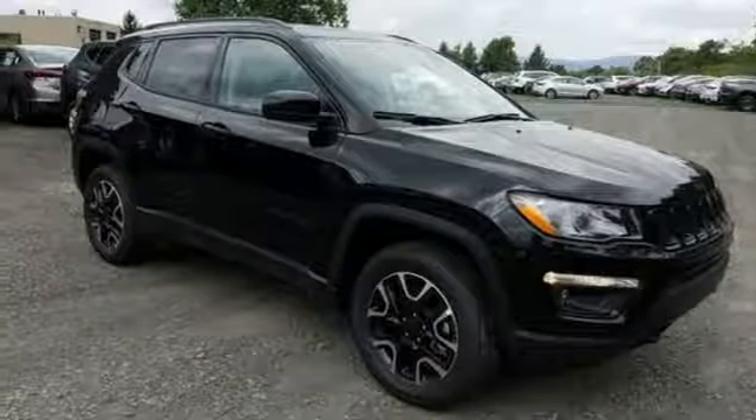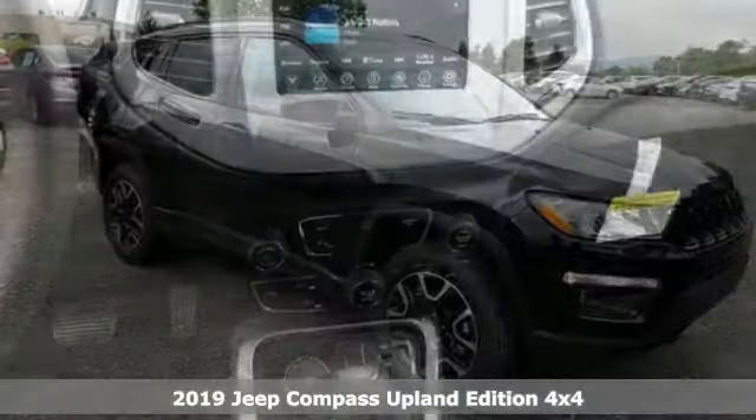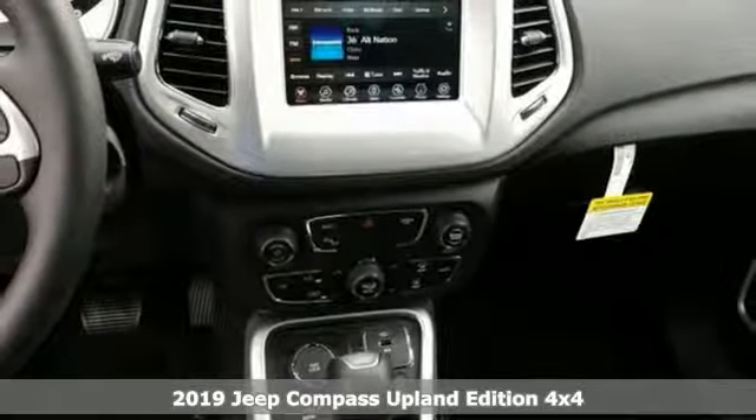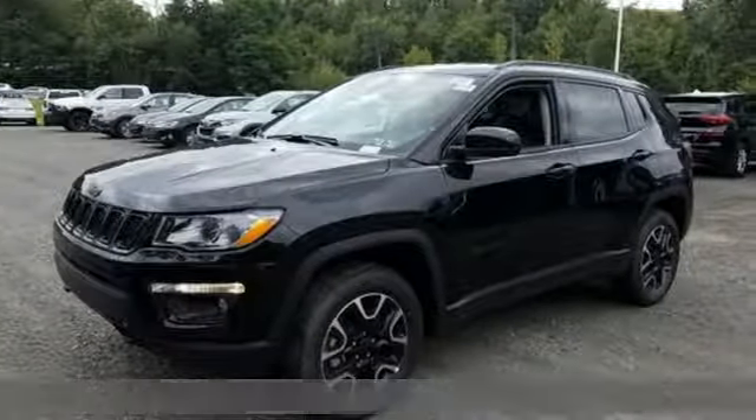It's a new 2019 Jeep Compass. Everywhere you want to go, anything you want to do, Jeep takes you there. It's equipped for all your driving needs and wants.